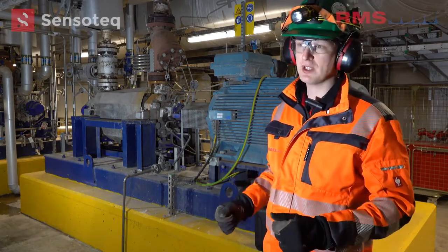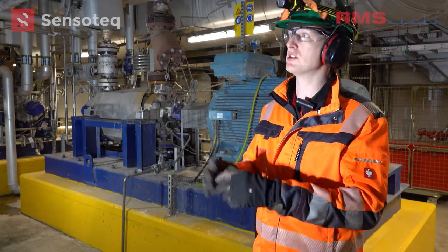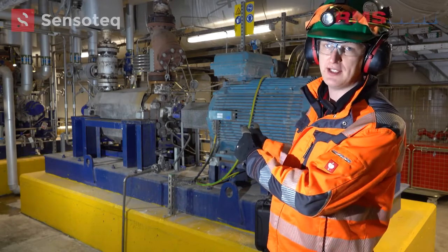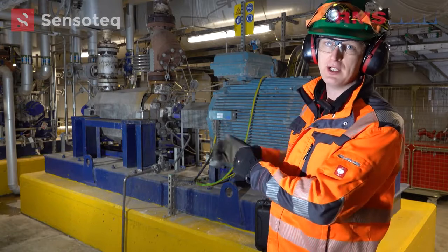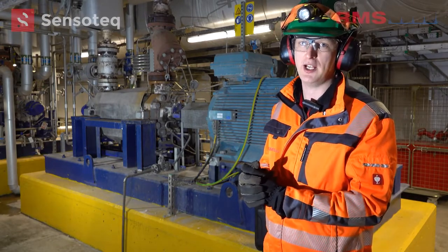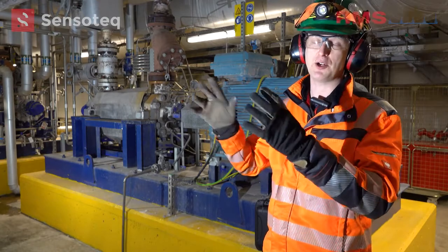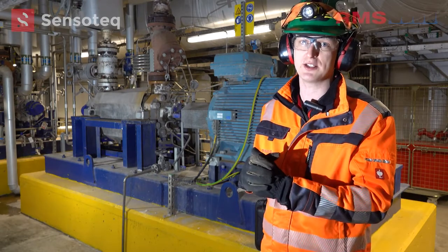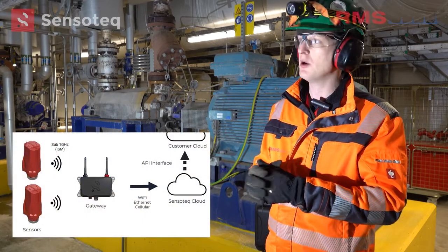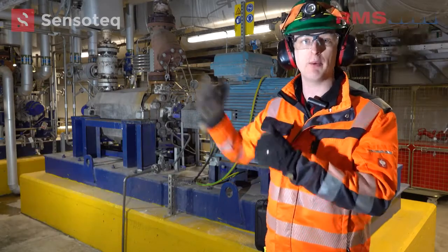So now you can see we're on site at a power station with lots of different equipment — there's pumps, fans, a lot of pipe work — and what we picked to put the wireless equipment on today to test is this boiler feed pump. There's a motor and a pump, both of which are very critical to operation here. As you can appreciate, all the steel work and pipe work makes it very difficult to penetrate with traditional wireless systems. This system uses a low frequency proprietary technology which gives us a really good range to penetrate through the building to our gateway.